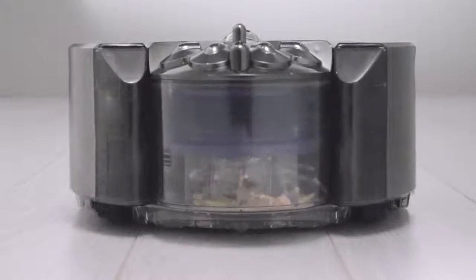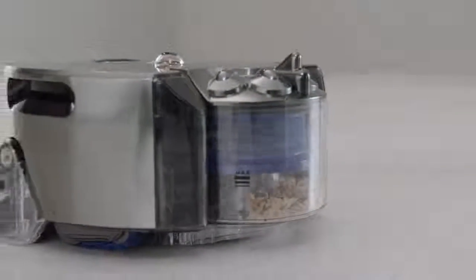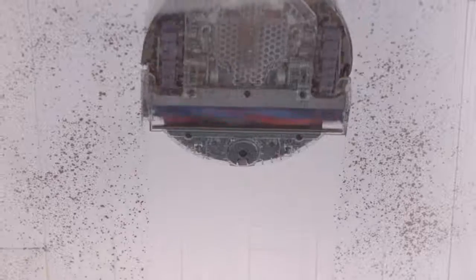Patented Radial Route Cyclone technology generates powerful centrifugal forces to fling dust out of the air and into the bin. The robot's cleaner head spans the full width of the machine. Carbon fiber filaments remove fine dust from hard floors, and stiff nylon bristles remove ground-in dirt from carpets.